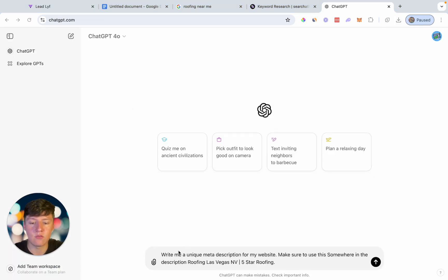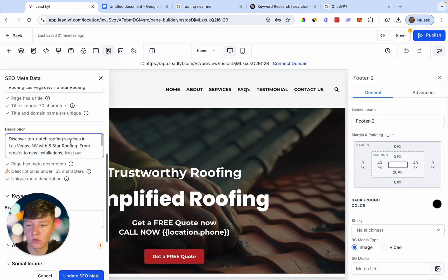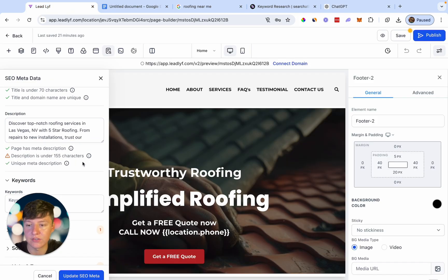I just went ahead and said: write me a unique meta description for my website, make sure to use this somewhere in the description. And then I added my keyword roofing Las Vegas and the business name five star roofing. So I'm going to click on enter, and just like that ChatGPT will give us a good description that we can use. I'm just going to go ahead and copy this, then go back and paste in this description. You are going to want to make sure that it's less than 155 characters, so you can just go ahead and tell that to ChatGPT. And now over here for the keywords, this is where we want to add relevant keywords to our niche.